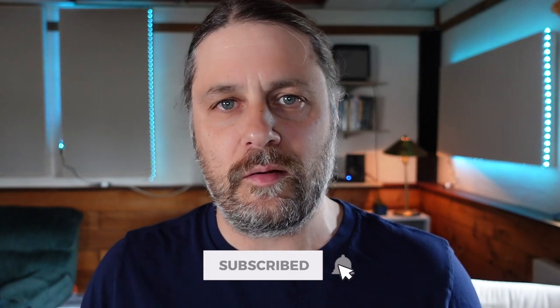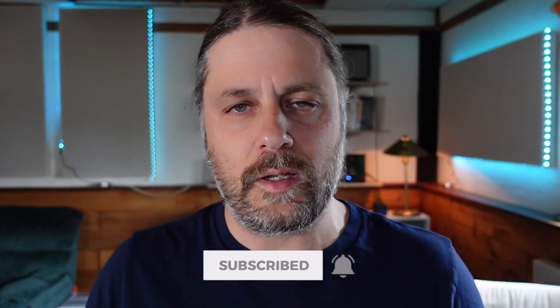Welcome to Podpeak, where I talk about recording, editing, and sound design for music production, podcasts, and film. If you're new to the channel, make sure and like this video, subscribe to the channel, and turn on notifications so you get updates every time I put out a new video.